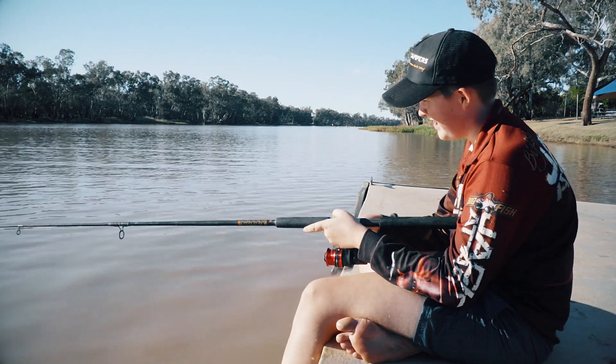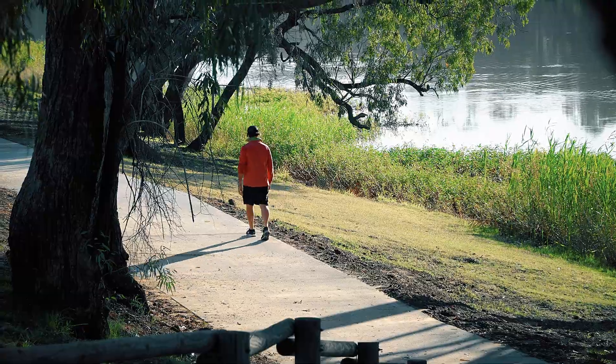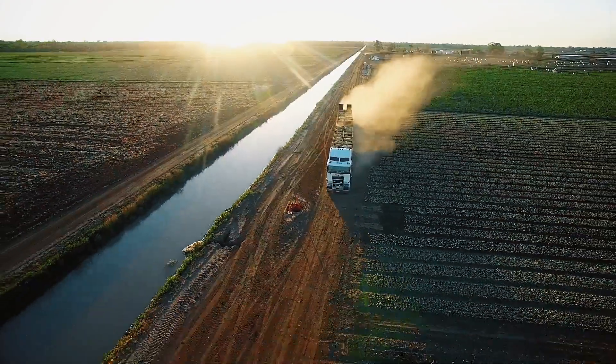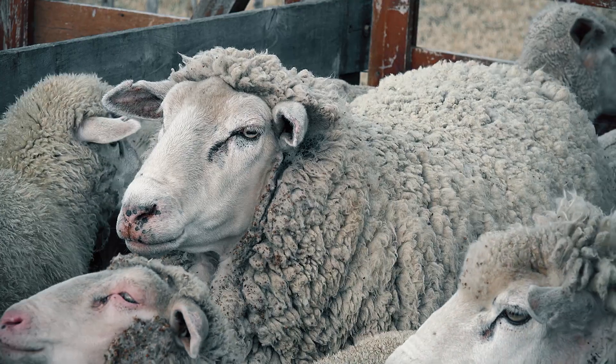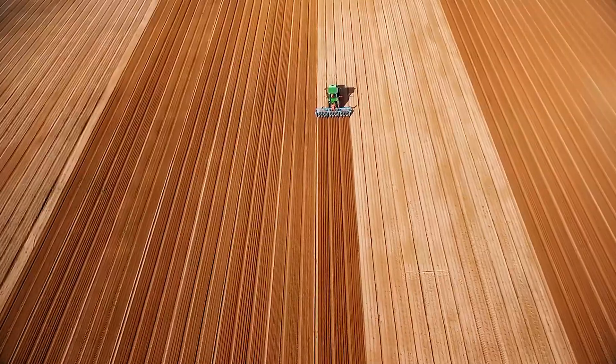I enjoy everything that revolves around the river here, so I love fishing. Just walking by the river brings a major X factor to the town that we enjoy. Agriculture is the mainstay of our region, with cotton, wheat, sheep, cattle and broadacre horticultural crops being the heroes.